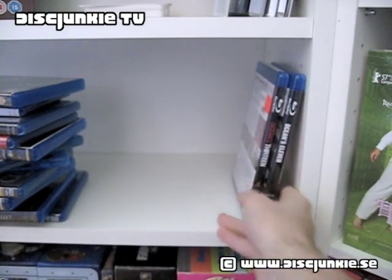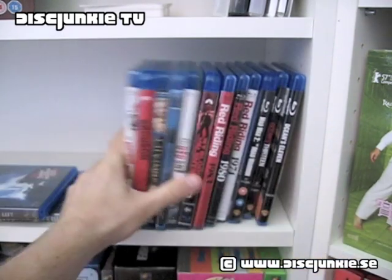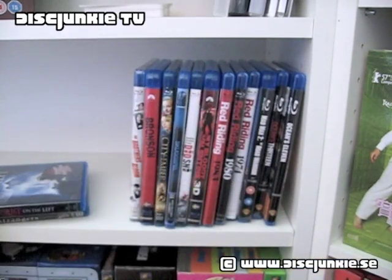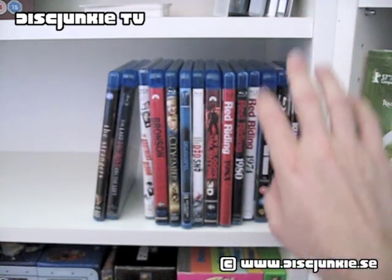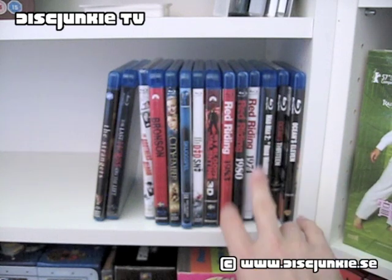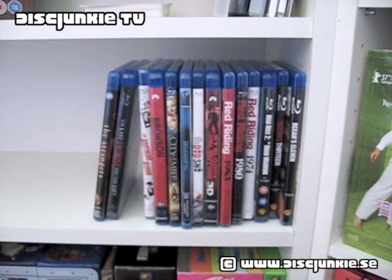That's it for my standard Blu-ray update this time. Just to clarify: Ocean's Eleven and Thirteen are American editions, Mad Max 2 is from the UK, and all the rest are Swedish editions. Anyway, that's it for me today — hope you all enjoyed this, and I'll see you all next time.